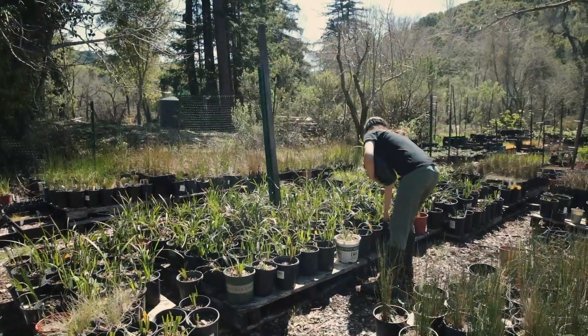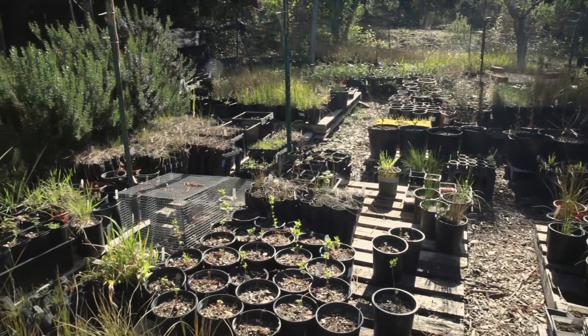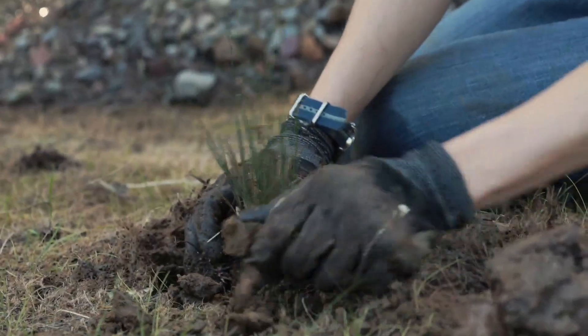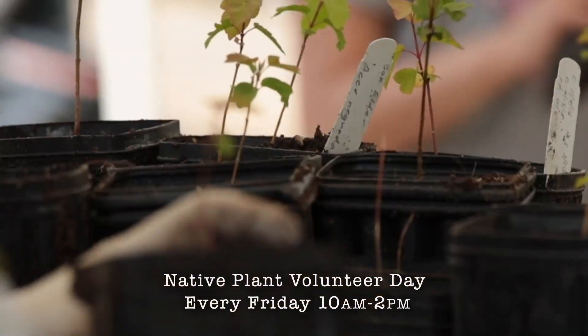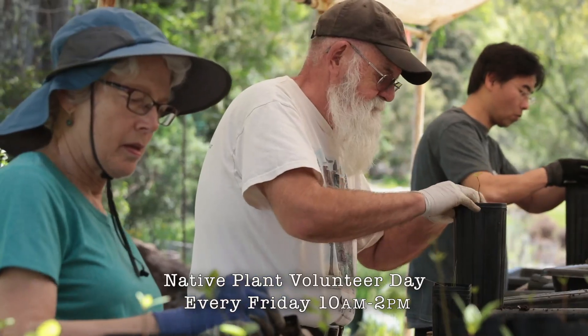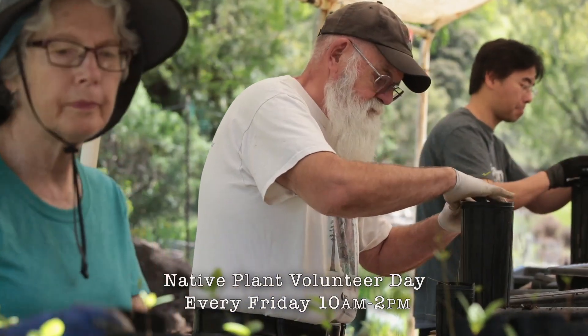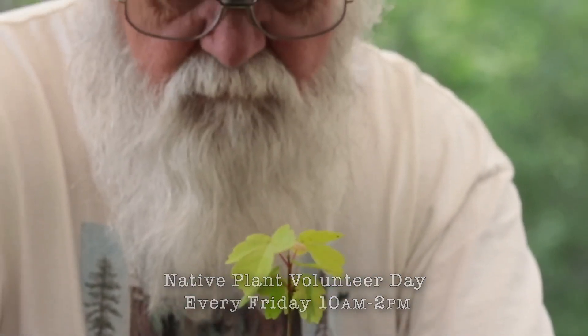We have a volunteer-based nursery here and we're growing more than 100 different species of native plants that we use in our restoration projects. We need to grow plants to re-vegetate creek corridors after we put in new sidestream channels in order to hold the slopes down. It's also important to have vegetated creek corridors everywhere so we can prevent sedimentation from running off into the water. We want to keep water clean, reduce flooding, and vegetation helps fulfill a lot of important roles in reducing pollutants to the creeks.